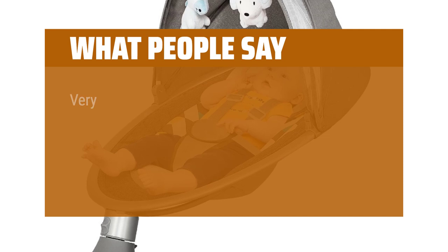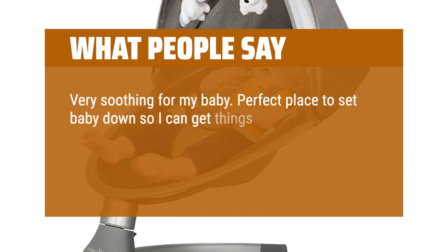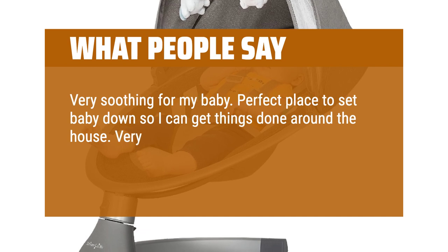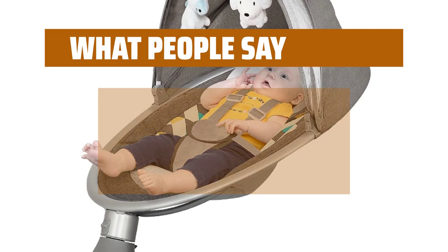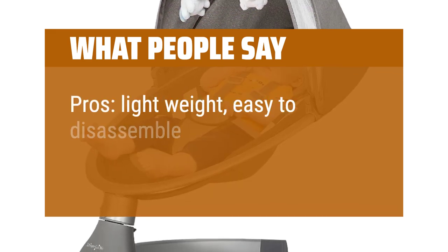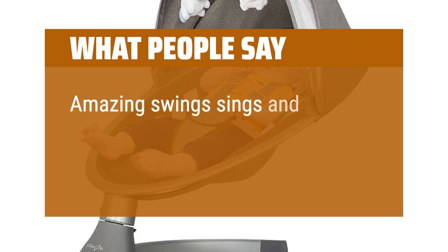What people say: Very soothing for my baby. Perfect place to set baby down so I can get things done around the house. Very lightweight as well and fits easily in the car so I can take it house to house. Pros: lightweight, easy to disassemble and store. Amazing swing — sings and has a remote.